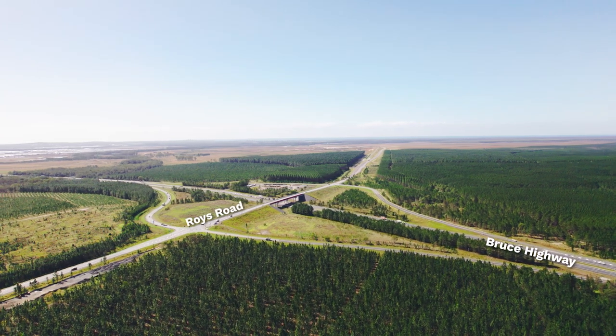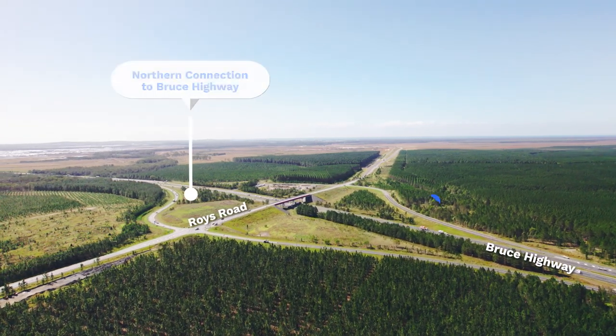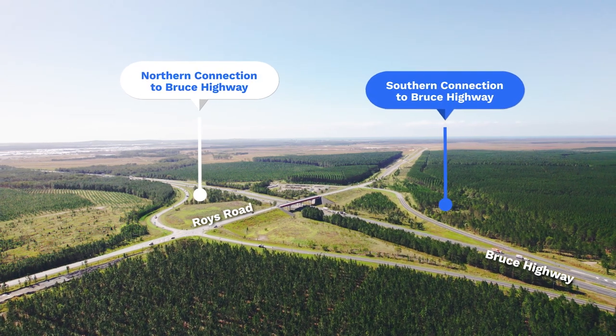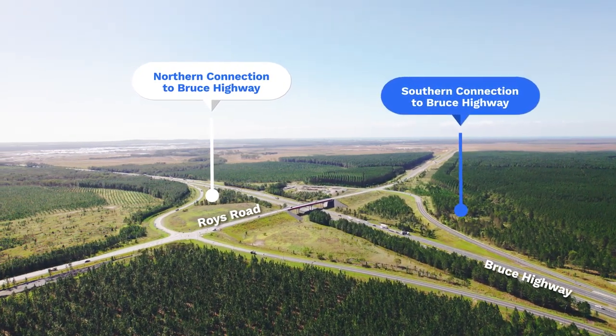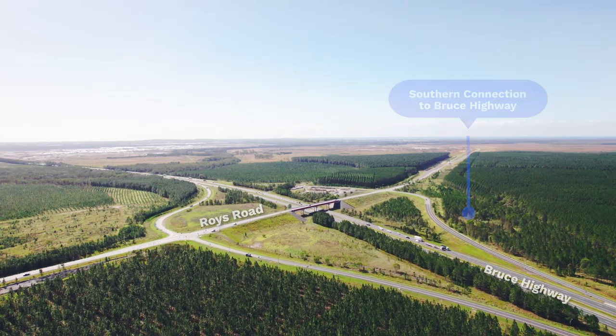We're starting today at the southern extent of the Bells Creek Arterial, which is the connection point with the Bruce Highway at the Roy's Road Interchange. This connection point will provide the southern gateway into the Sunshine Coast along the Bells Creek Arterial.